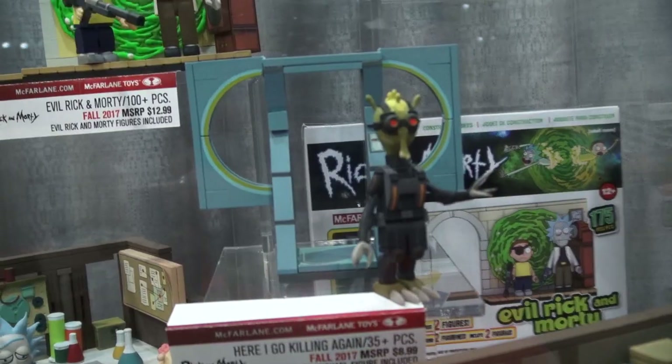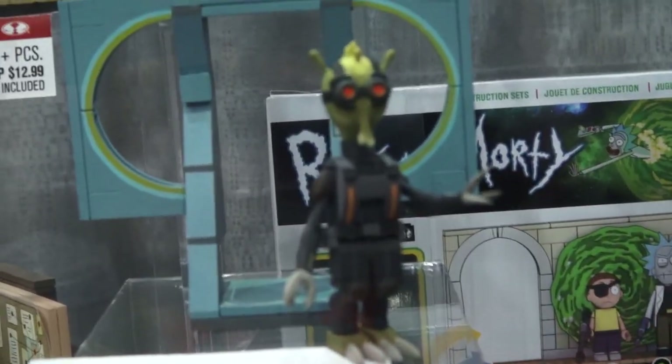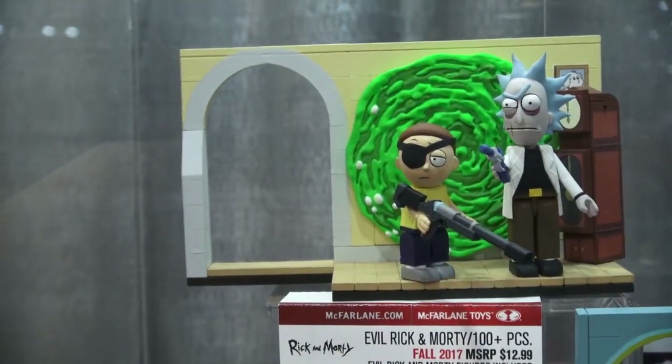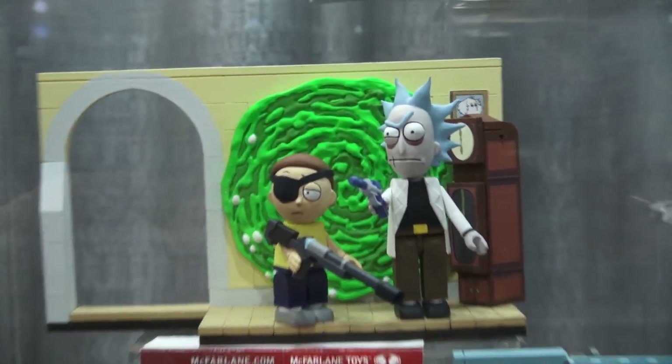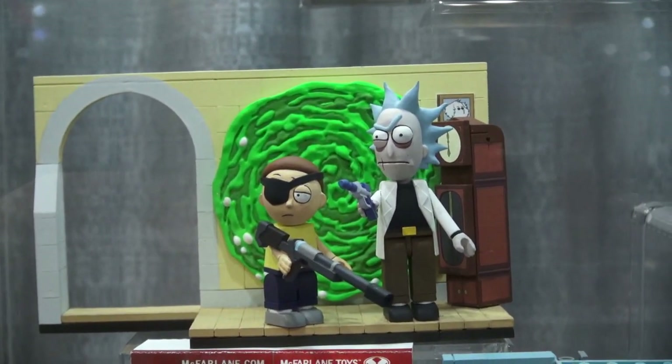And we get an alien playset featuring an alien! And we can't forget the evil Rick and Morty set, featuring the evil Rick and Morty from another dimension! This is one crazy playset!